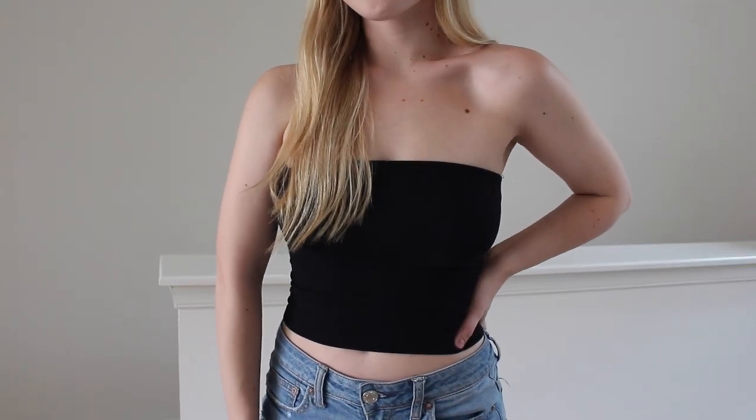The first place I went was American Eagle. They were having such good sales and they still are, so if you need anything definitely go check them out. The first thing I picked up was this black tube top. These have been super trendy for the last summer or two, but I've never been ready to embrace them until now. This one was really cheap — only $11.95 for a tube top, which is a pretty good deal. I got a size small. I think it fits really well and I'm super excited to style it with black shorts or ripped jeans.